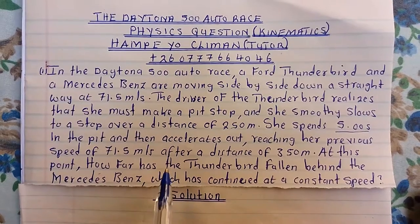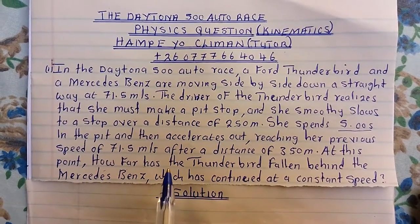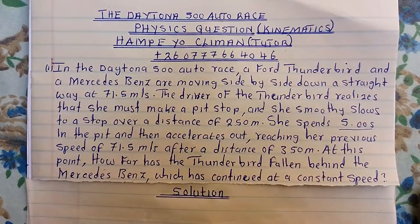This question falls under kinematics. Those of you that are following my channel under physics — I'm covering kinematics and I hope you are learning something.